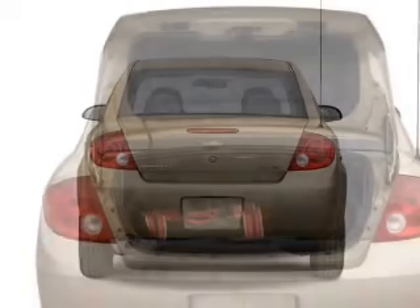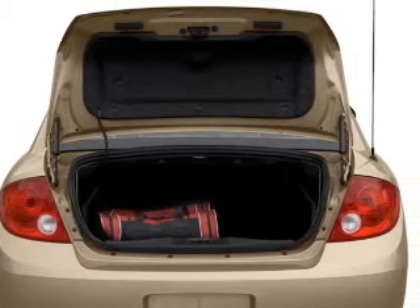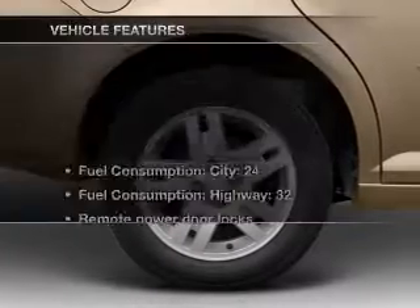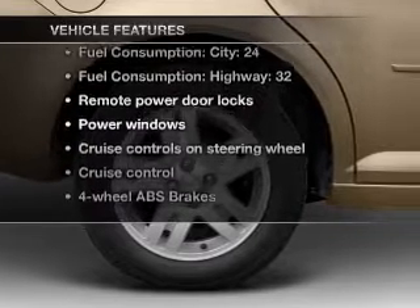Treat yourself to a premium sound system. Brake safely with the anti-lock braking system. Let the outside in with a built-in sunroof. Plus, enjoy these notable features that are included in this vehicle.